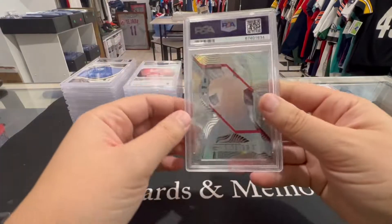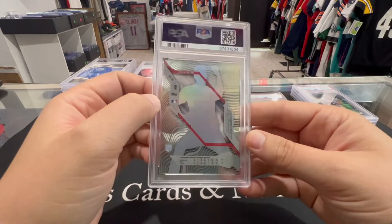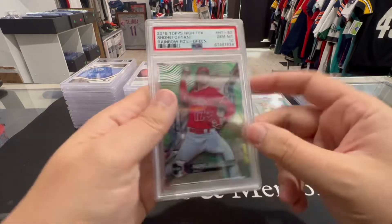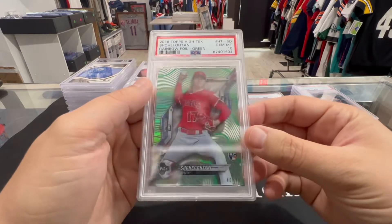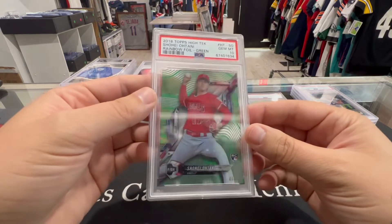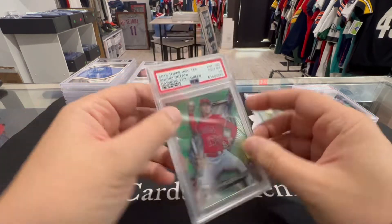Next up we have a Shohei Ohtani rookie High Tek to 99 green — PSA 10. Beautiful, 40 of 99. These are acetate, these are hard to get 10s. Beautiful card.